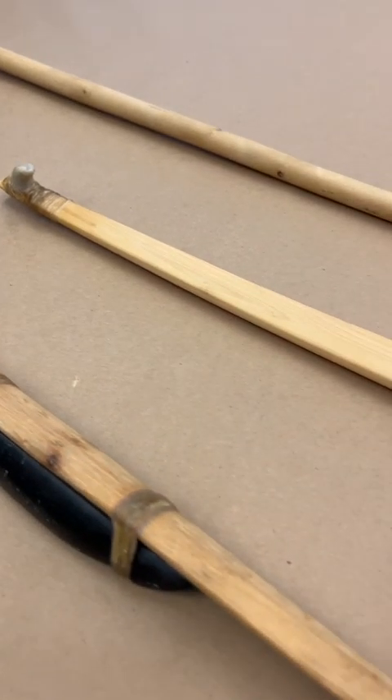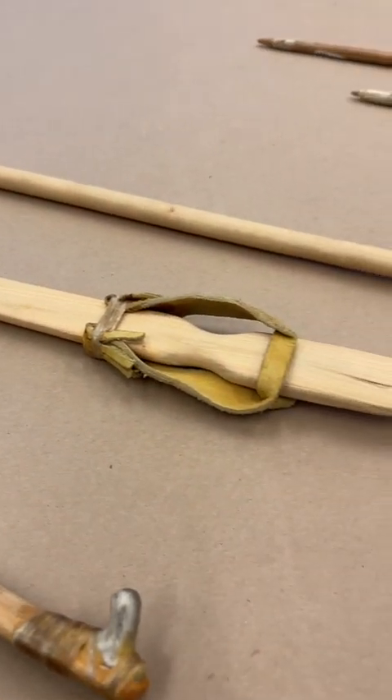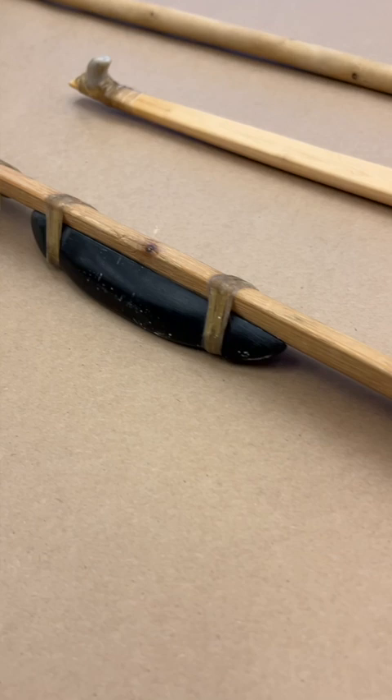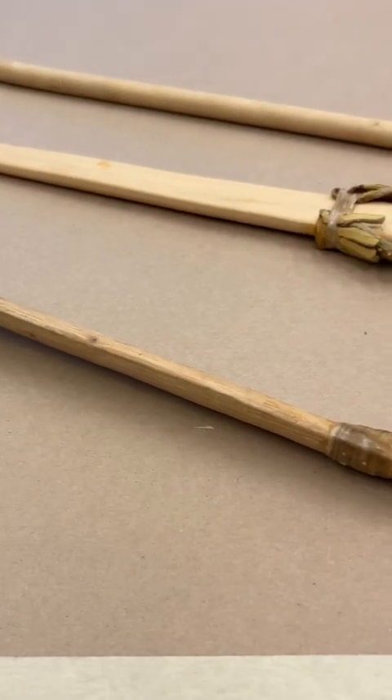When we find these, we don't normally find wooden atlatls in archaeological sites unless they're frozen or submerged. But what we do find are sometimes the tips — the projectile points — and sometimes these stones that are banner stones, or weights, that are used on the atlatl. So we kind of infer what these weapons look like.